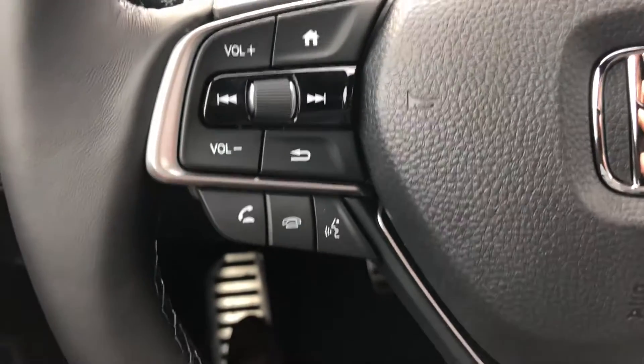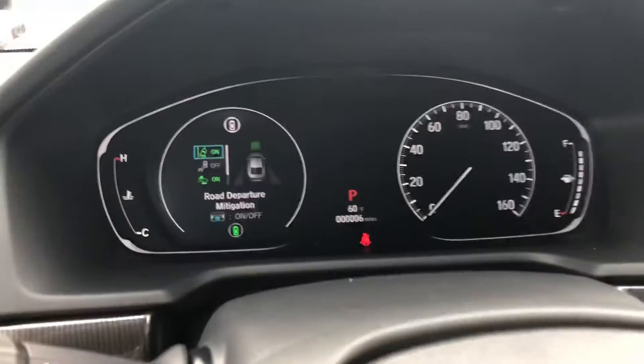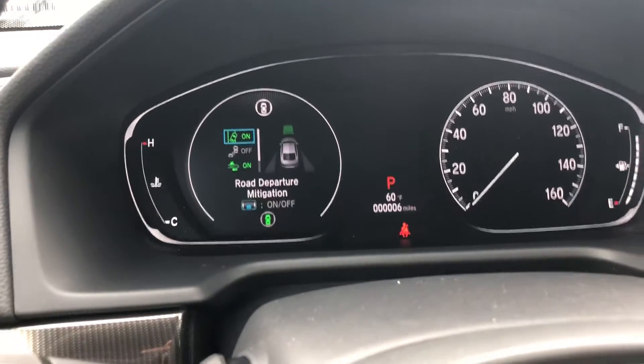If you want to make a phone call, here's your voice commands — you can pick up a phone call. Automatic headlights, speedometer, and then you also get lane departure warning, blind spot indicator, and collision mitigation.